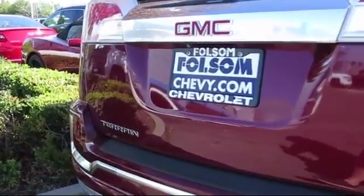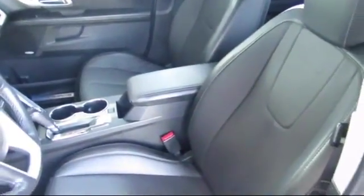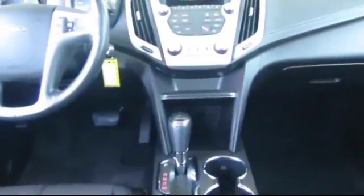For nearly 20 years, folks from all over California have depended on Folsom Chevy, and it's easy to understand why. They find the best pre-owned vehicles and then have each checked bumper to bumper by their factory trained service department master mechanics. When they're right and ready to go, Folsom Chevy makes them available to you.